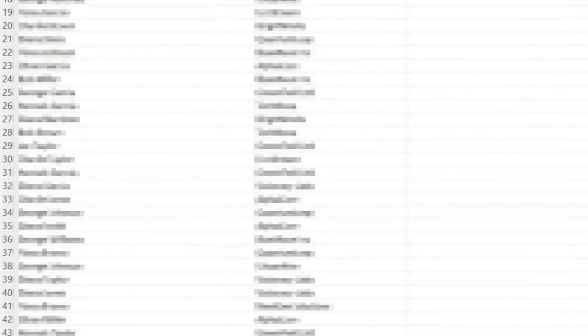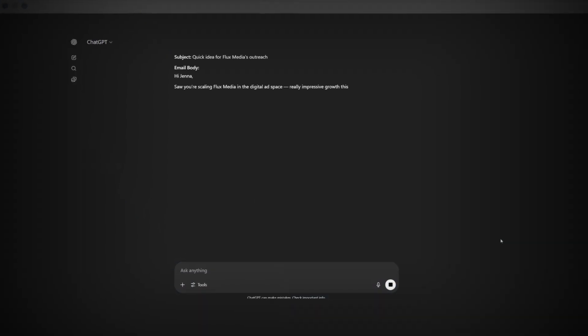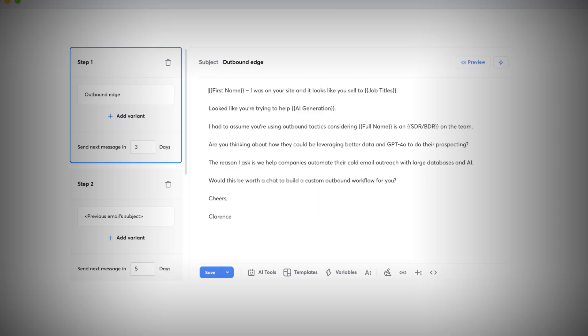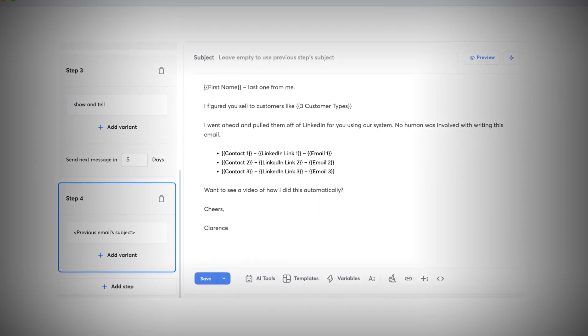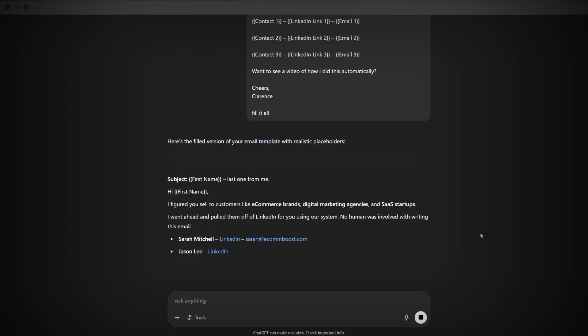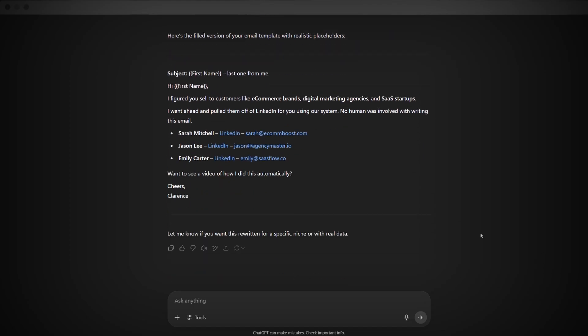Because cold email is a numbers game, this means I'm reaching thousands of leads a day with every message personalized — so you get way more shots on goal without losing that personal touch. But let's be real about what it can and can't do. AI won't just write perfect emails on its own. You still need to build strong templates, set the direction, and know your strategy. The AI's job is to take your proven framework and fill in the details that make people pay attention. Cold email is still a skill, and automation only multiplies what's already working.